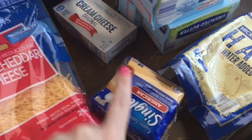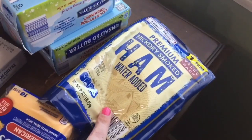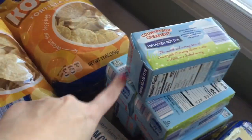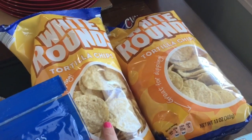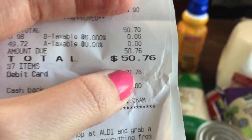These American slices were $1.49. The sandwich meat was $3.19. The original cream cheese was $0.79. Butter was on sale for $1.99 per pound so I stocked up — about five boxes of unsalted butter. These white round tortilla chips were still on sale for $0.89 so I bought two. That brought my total to $50.76.